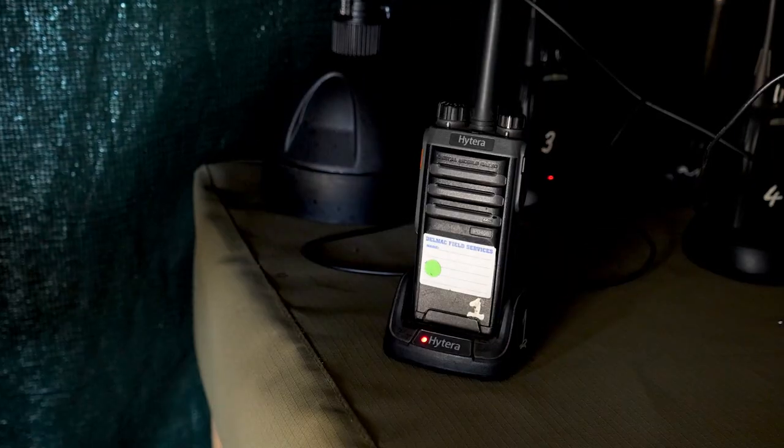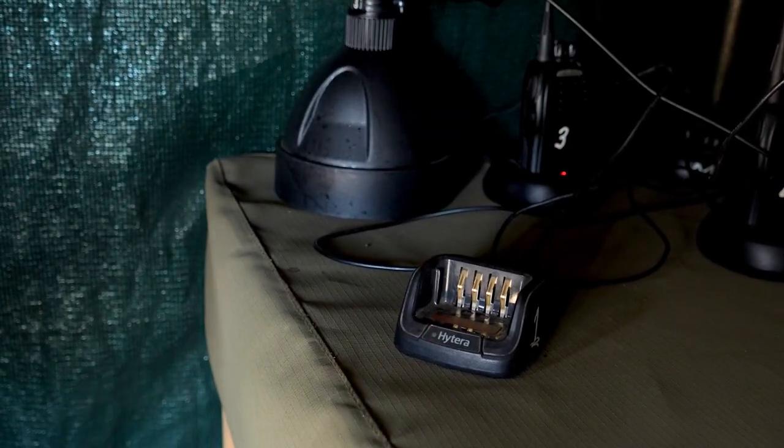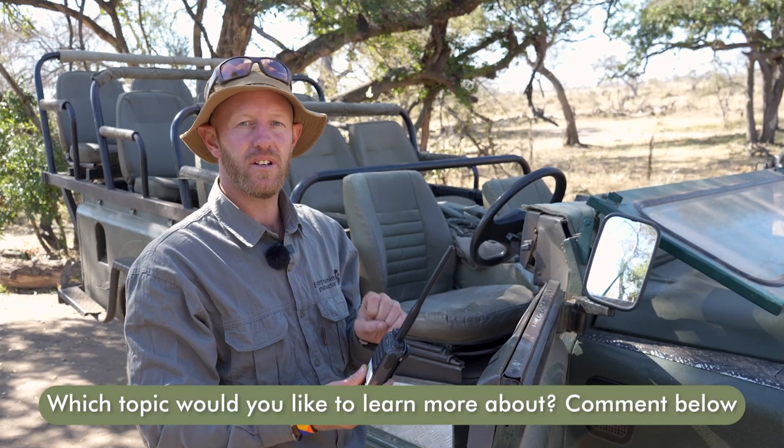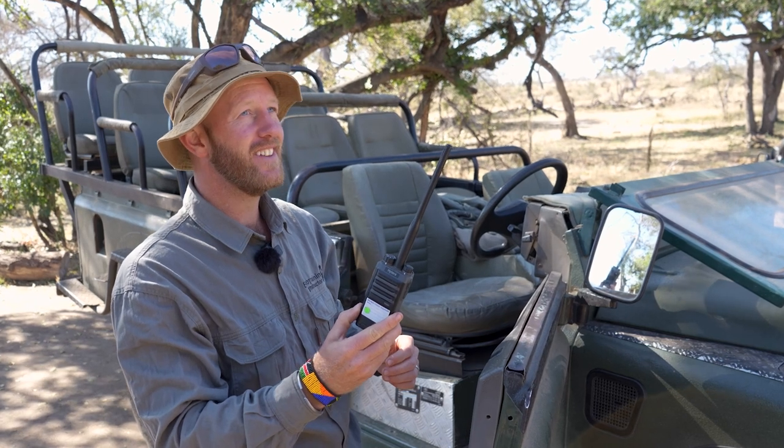Before you go anywhere on your drive — morning or afternoon — you've got to make sure that if you don't have a base station in the vehicle, your handheld radio is fully charged. Turn it on, it'll give you a little beep, tell you what channel you're on, and then you're set to go.